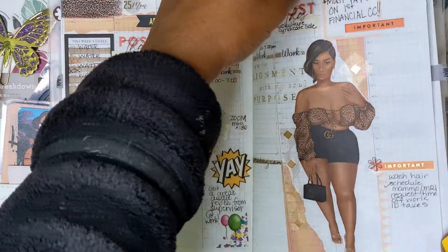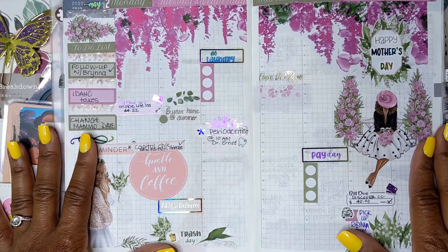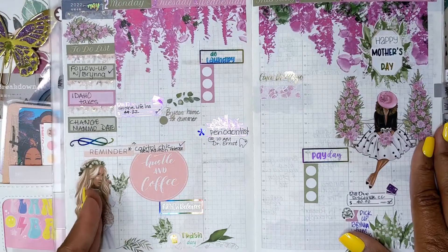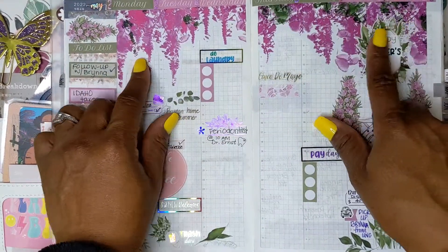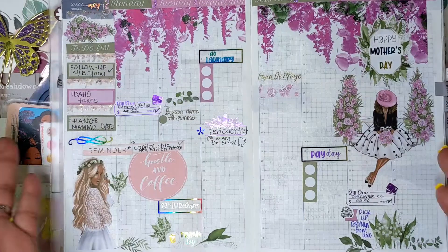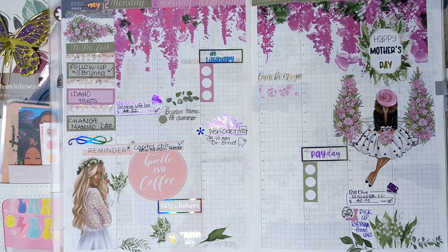That's how I usually use the Hobonichi Cousin. Keeping up with the sidebar here. This was Mother's Day week, so I decided to use some of the florals from Live Love Posh, and I think it was really pretty. I think it was so pretty that I didn't even want to write anything in the spread, as you can see — it's just basically blank. And I'm okay with that. I like it just the way it is.